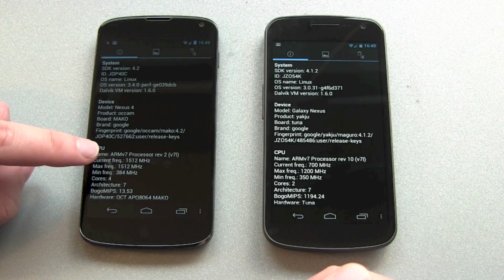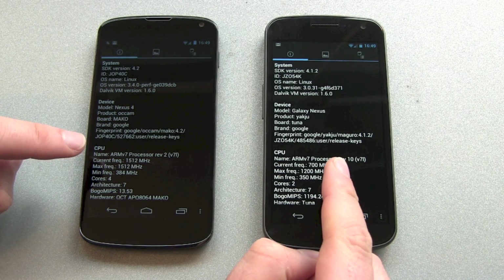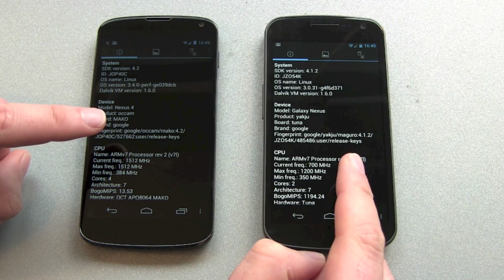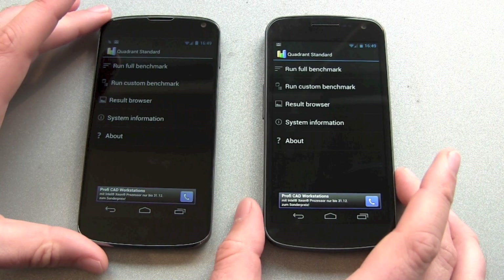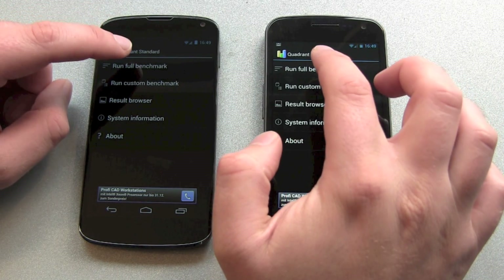We have the new 1.5 GHz quad-core CPU against the 1.2 GHz dual-core CPU, 2 GB of RAM against 1 GB of RAM — that should be enough. Of course we expect the Nexus 4 to win this, but by how much?